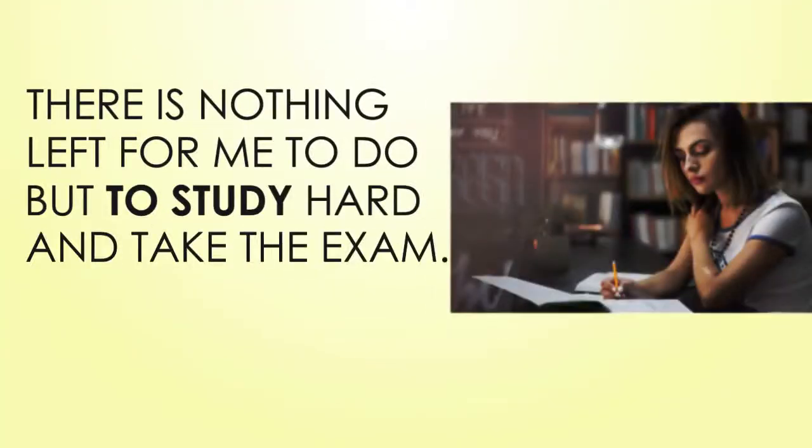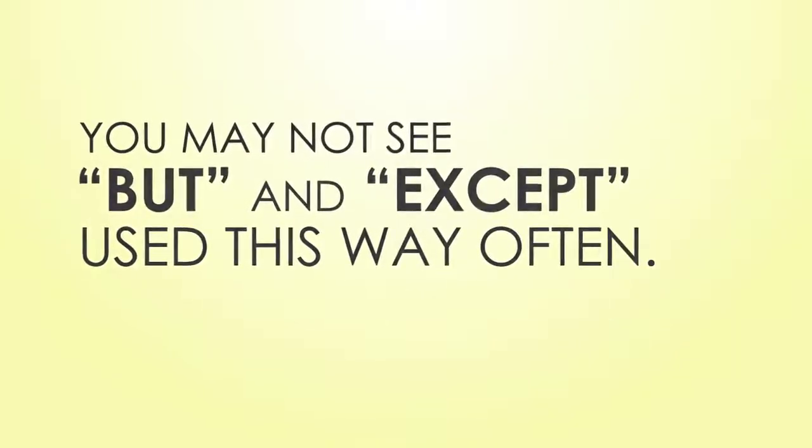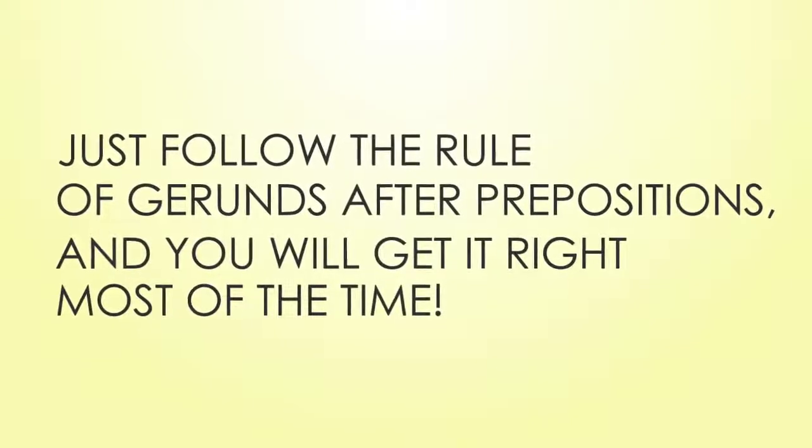'There is nothing left for me to do but to study hard and take the exam' — meaning I only have to study hard to take the exam. You may not see 'but' and 'except' used this way often. Just follow the rule of gerunds after prepositions and you will get it right most of the time.